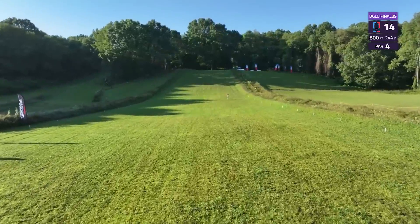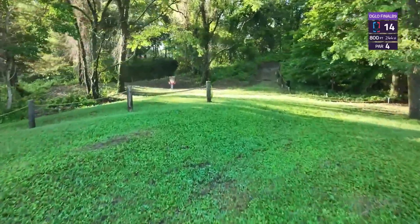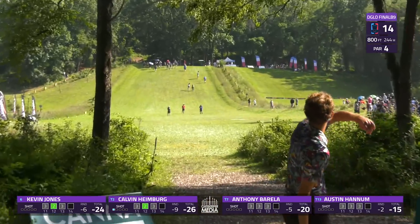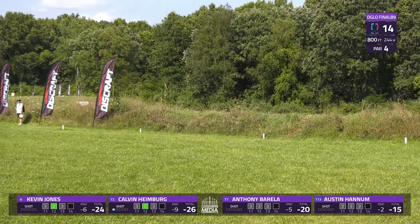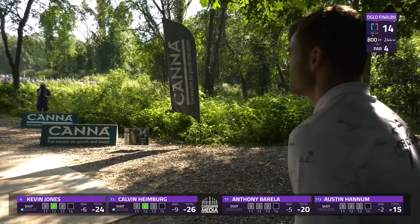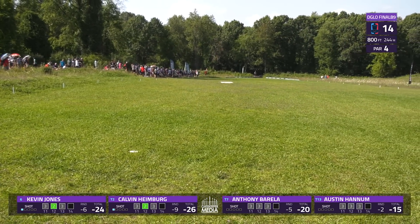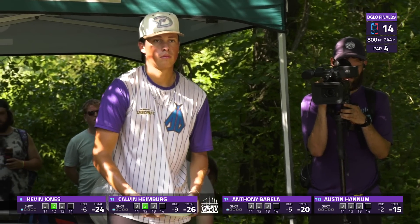Hole 14, 800 feet, a par four. Wide open, but there is OB left and right. Push a big drive out to the bottom of this hill and then throw very steeply up to a green that does have some OB to the right side at about circle one and a half. This hole has kind of become a distance meter — Calvin Heimberg really testing that left side but looks to stay in bounds. It's 500 feet to the bottom of this hill, and then it just keeps on going up. That 800 undersells how far this hole is going to play. Players on tour with a consistent 420 feet can't reach this hole.